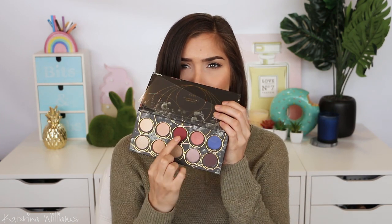Next up, I picked up two of the Zoeva Opulence collection. I got the new eyeshadow palette — how beautiful does this look? I'm obsessed with these colors. Zoeva makes amazing eyeshadows — I've said this so many times before. Definitely check out Zoeva's eyeshadows if you haven't already. They are such amazing quality — so pigmented and so blendable, and they're one of my favorite eyeshadow brands.